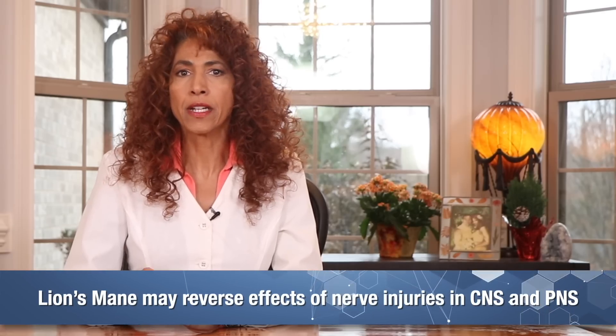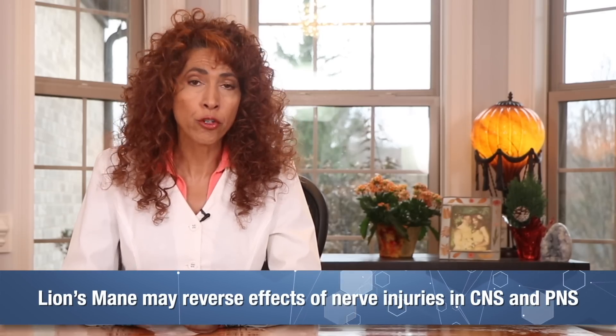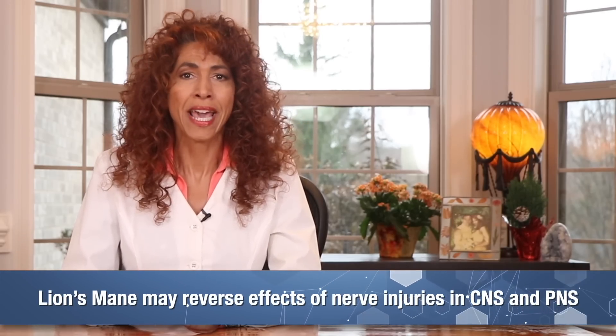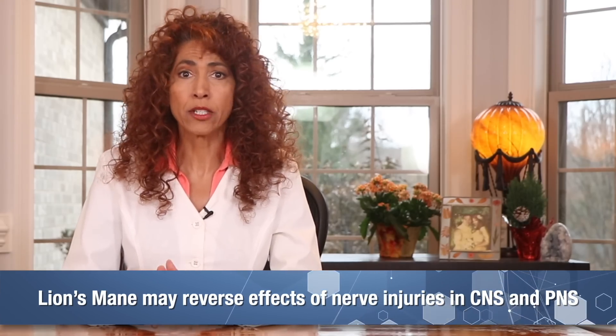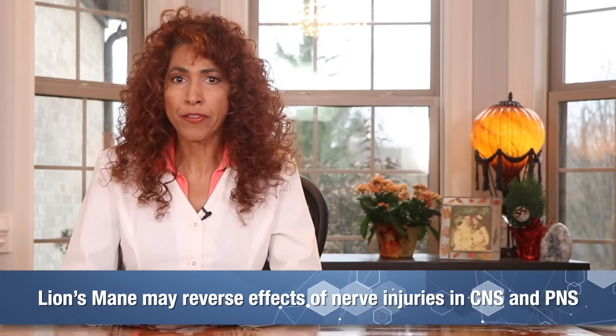What studies have uncovered is its ability in reversing the effects of nerve injuries and nerve damage in both the central nervous system — your brain and spinal cord — as well as your peripheral nervous system. Lion's mane also acts as a guardian for your nerves, providing protection from ongoing damage, and it does this in two ways.